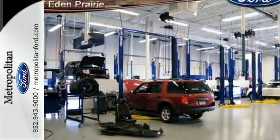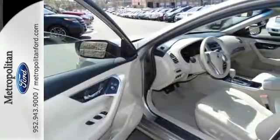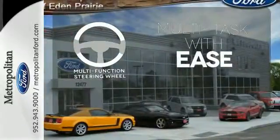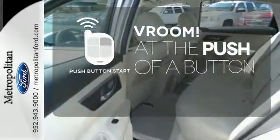Standard equipment includes an X-Tronic continuously variable transmission, push-button start, Bluetooth, and an advanced airbag system. A multifunction steering wheel makes multitasking a touch easier. Push-button start adds convenience and clean interior lines.